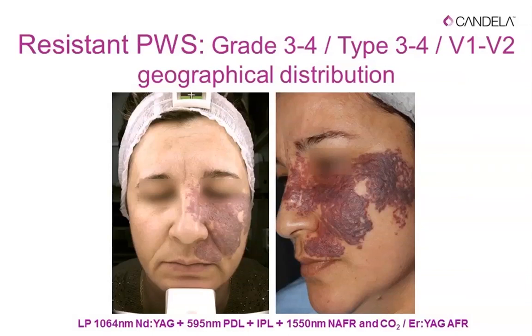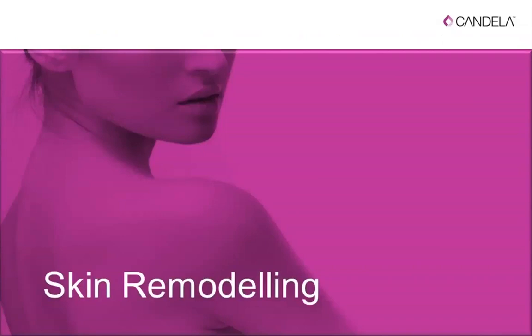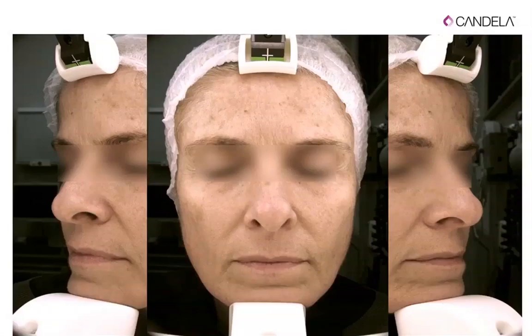A resistant port wine stain case: a patient who had undergone 13 unspecified laser procedures in Romania — you can imagine how she lived with that facial defect. We performed a combination treatment using Nd:YAG for blebs, 595nm pulse dye laser, 1550nm non-ablative fractional laser, and erbium YAG or CO2 fractional in the same session. The skin remodeling results are truly fantastic.